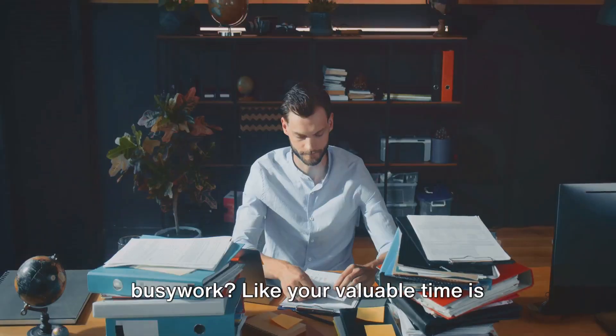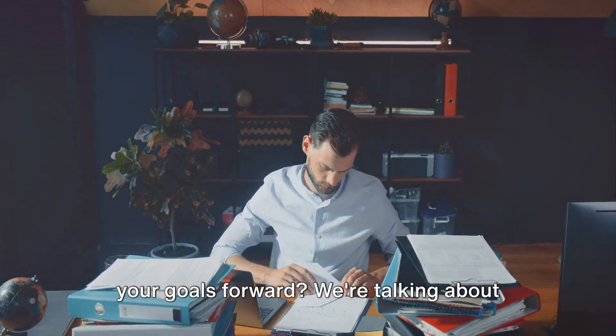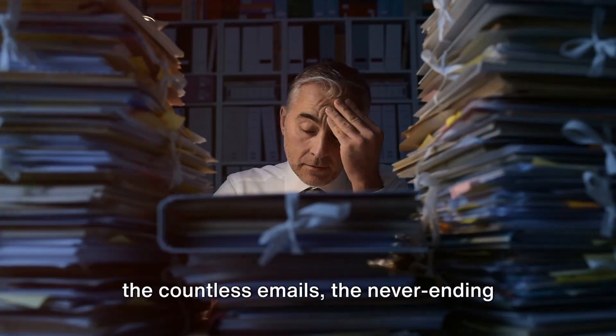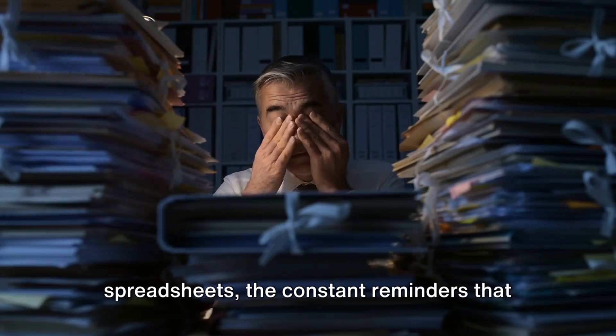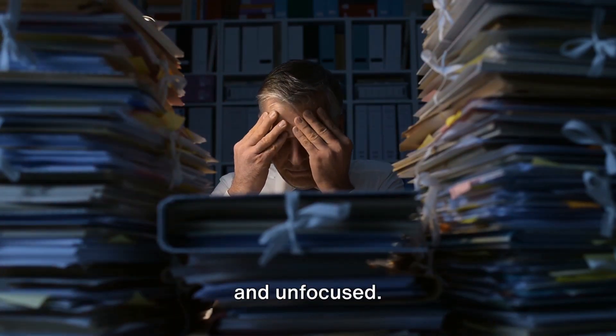Ever feel like you're drowning in busy work? Like your valuable time is slipping away on tasks that don't drive your goals forward? We're talking about the countless emails, the never-ending spreadsheets, the constant reminders that eat into your day, leaving you frazzled and unfocused.